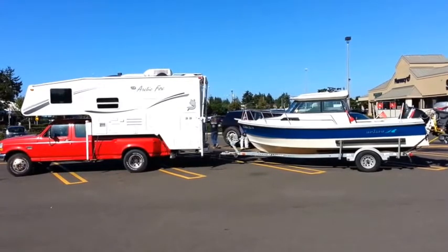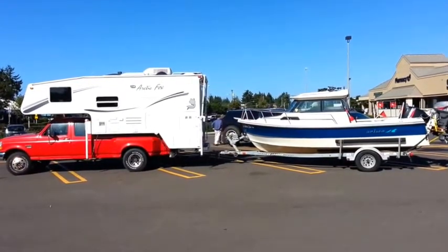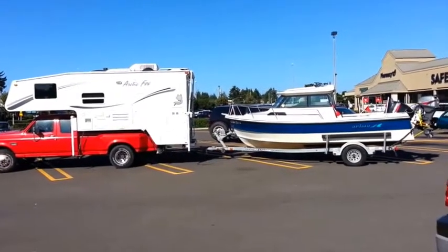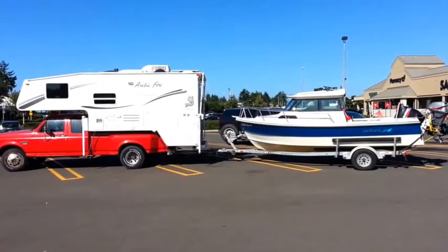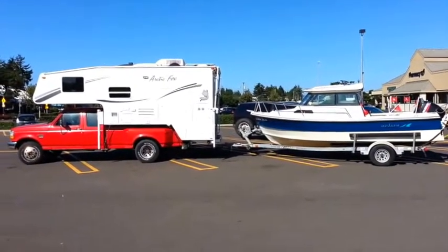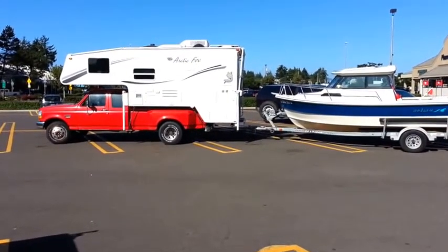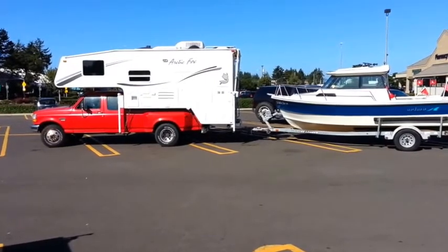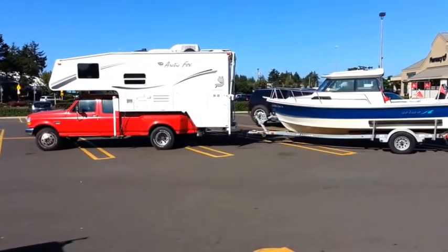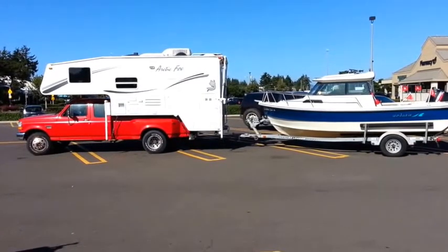So we have a nice Arctic Fox — that's about a 12-foot camper on a nice one-ton dually two-wheel drive truck, with a Torque Lift super hitch extension. That looks like a four-foot extension, which is the longest one that Torque Lift makes. It's pulling a nice Arima boat.